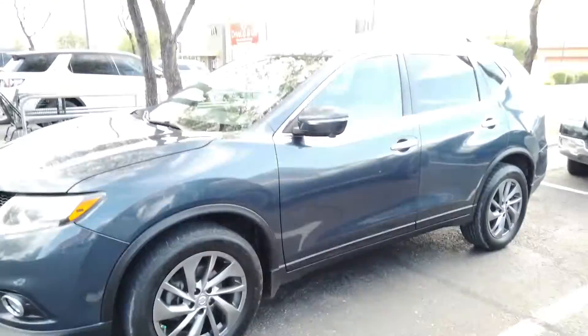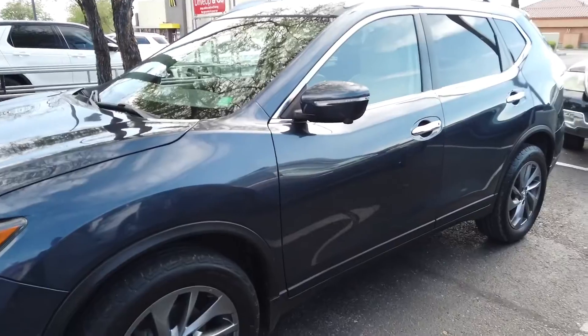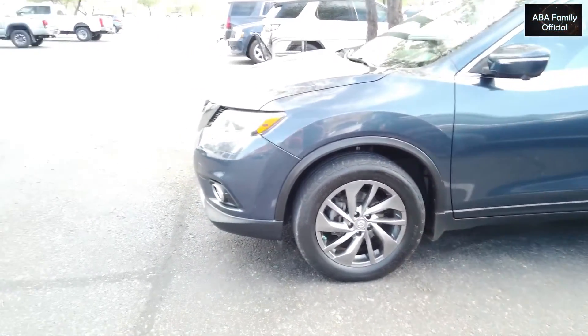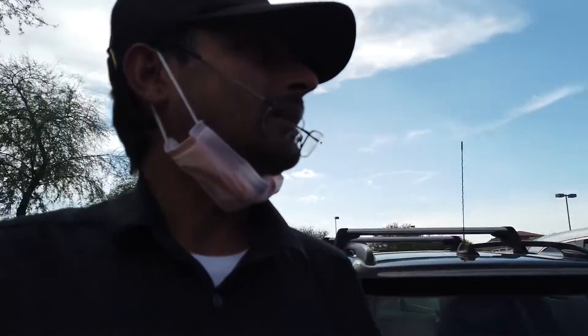As soon as they come back with the notarized title, we can have this car and drive home. Right now I'm just waiting for them. These days COVID is an issue so we cannot go into the store. The title needs their signatures because they own the car. When they come back they'll give me the title, and then I'll take it to another place to put the title in my name. Guess what — we got the title! Congratulations, we now own this car!